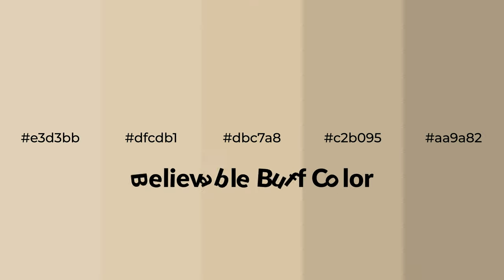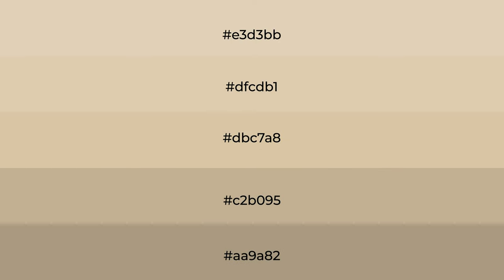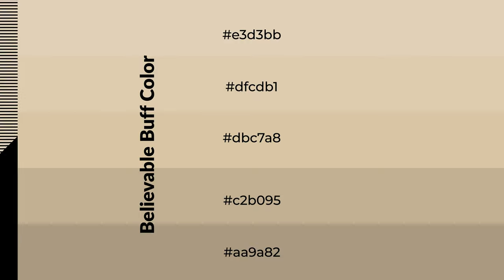Warm shades of believable buff color with orange hue for your next project. To generate tints of a color, we add white to the color. Tints create light and exquisite emotions. To generate shades of a color, we add black to the color, and it is used in patterns, 3D effects, and layers. Shades create depth and drama.